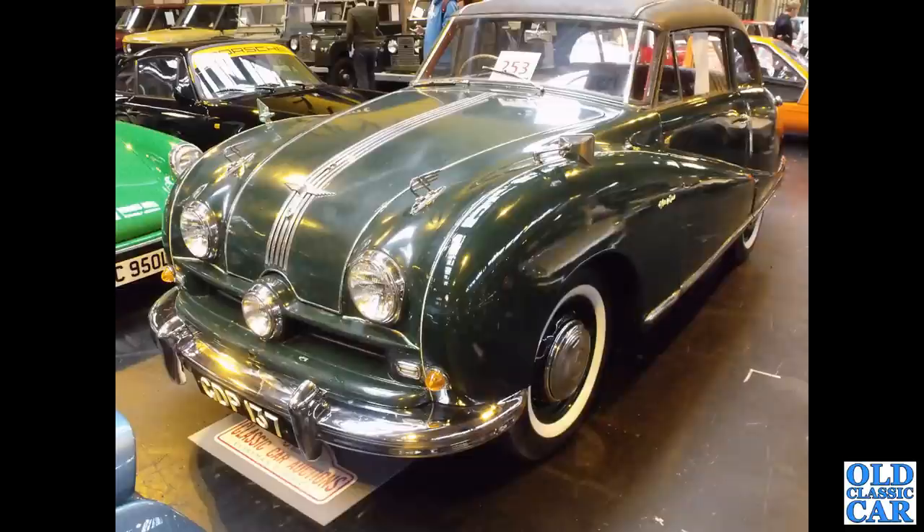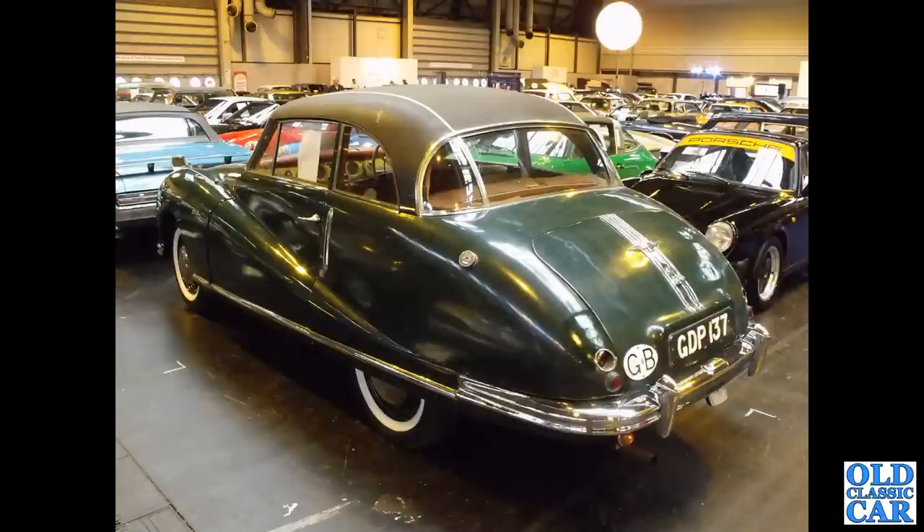In the auction area at the NEC Classic Car Show, we've got two photos of an Austin A90 Atlantic — GDP137. There's a rear view of the same car. As I said before, that rear centre window winds down, which is quite a neat feature.